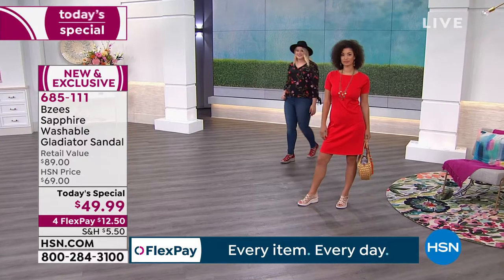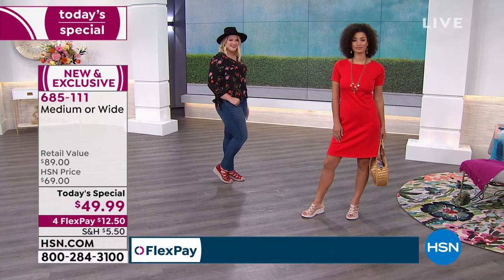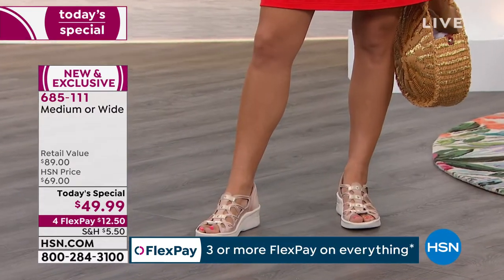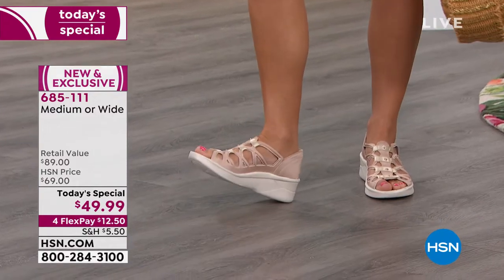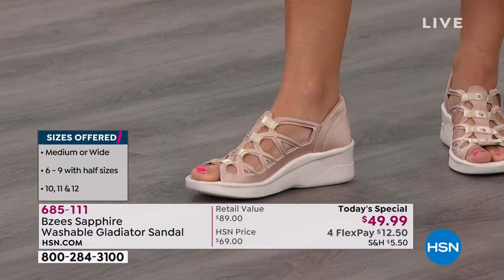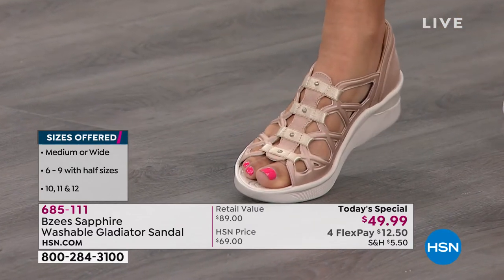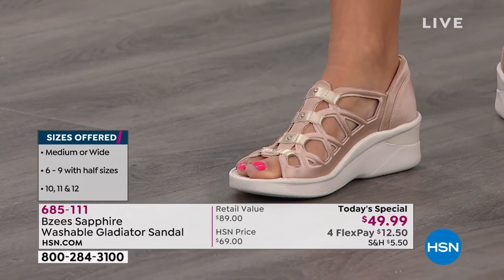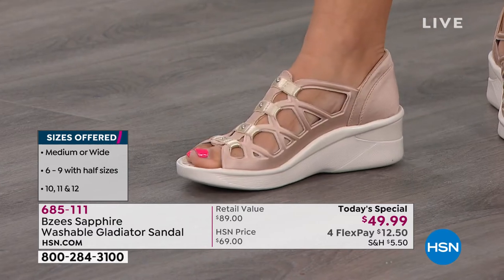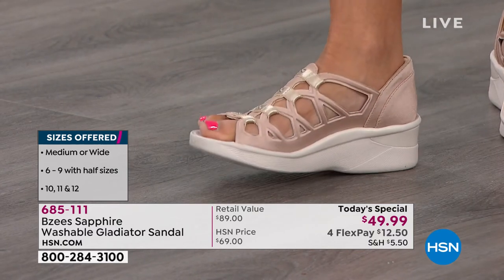Sizing is six through 12, we do have half sizes, medium and wide width. The black has been the most popular — we're well over half our quantity gone in black. The Irish cream has also been very popular; it's a great neutral, not too brown, not too yellow, just that perfect creamy taupe color. I love how every time she lifts her foot you can see just a little bit of sheen that picks up the light, it glimmers — it's so pretty, it's talking to you.